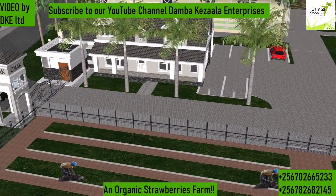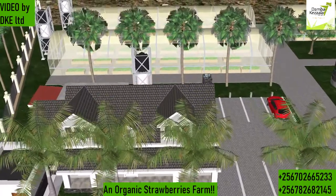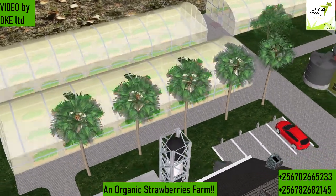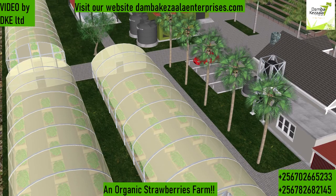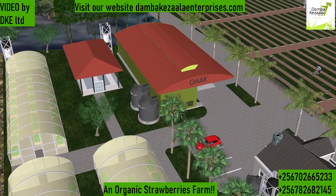As usual, the client came to us wanting just an acre. But like we say, if you contact us for an acre, sometimes it's incumbent for us to plant for you at least even three acres if that space is still available. It's just one of those things we do in order to add more value to our clients.